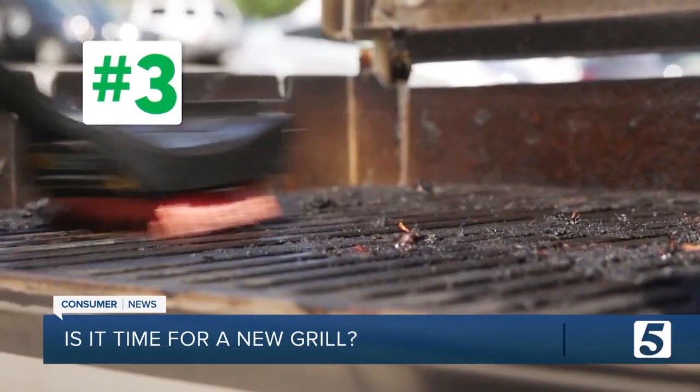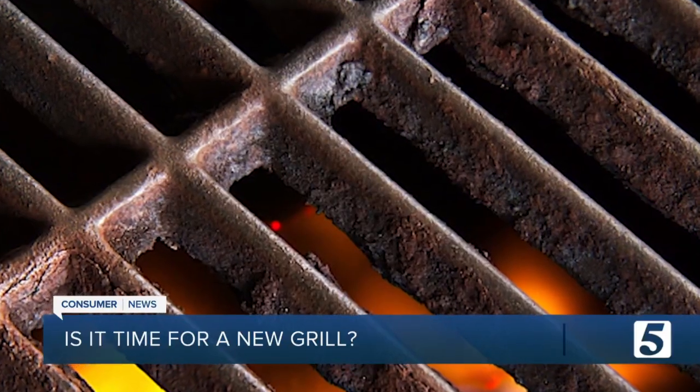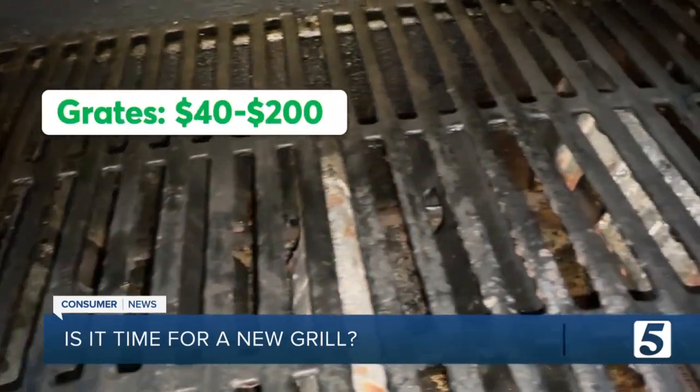Number three: your grates are flaking or cracked. Flaking grates need to be replaced because the flakes can actually break off and get into your food.